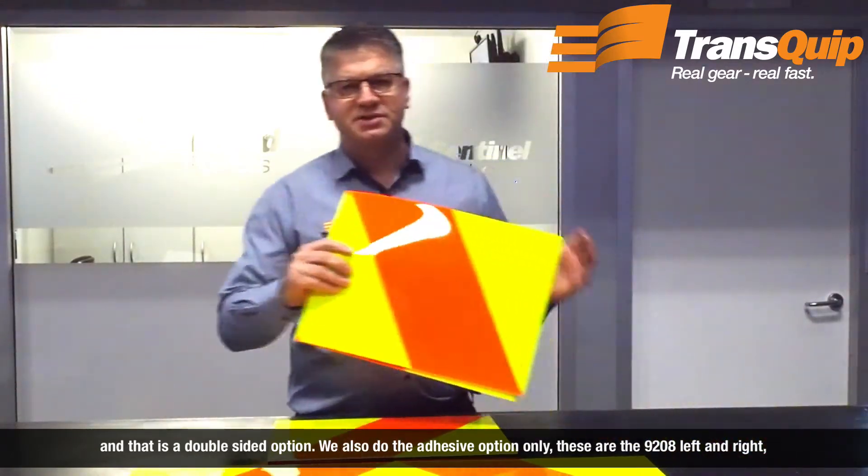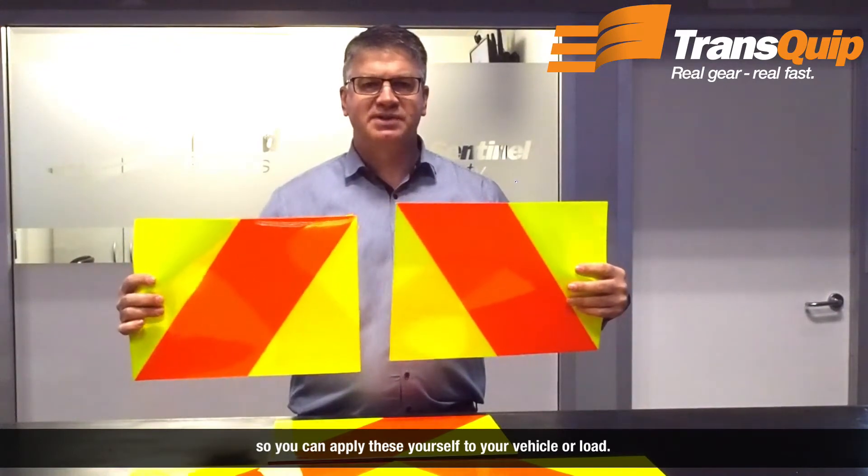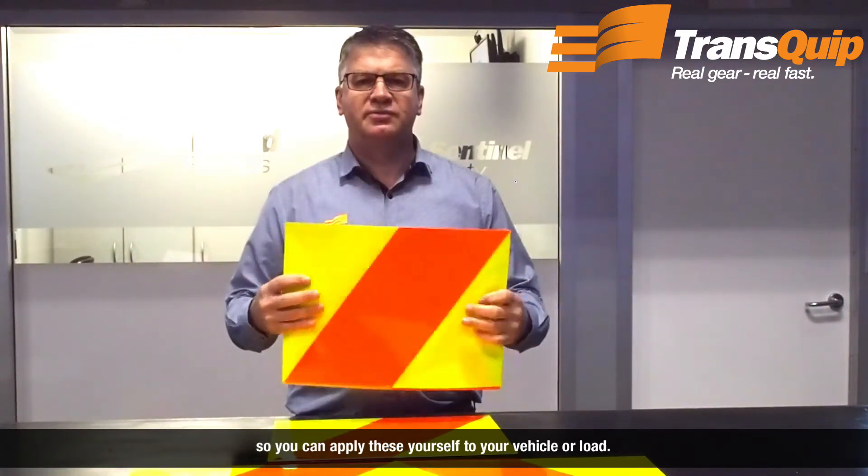We also do adhesive options. These are the 9208 left and right, so you can apply these yourself to your vehicle or load.